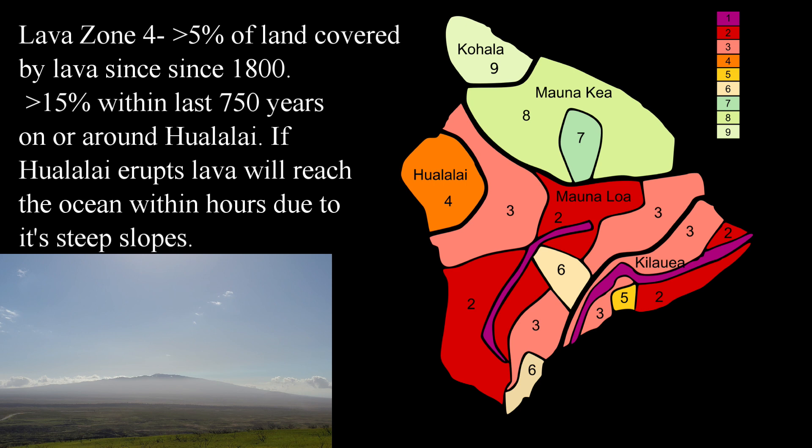Lava zone four consists of on or around Hualalai volcano on the west part of the Big Island. Hualalai erupts about two to three times every thousand years — less frequently than Mauna Loa and Kilauea — with its last eruption in 1801. Less than five percent of the land has been covered by lava since 1800, and less than 15 percent within the last 750 years. However, if an eruption were to happen on Hualalai, lava flows could reach the sea within hours due to its relatively steep slopes.